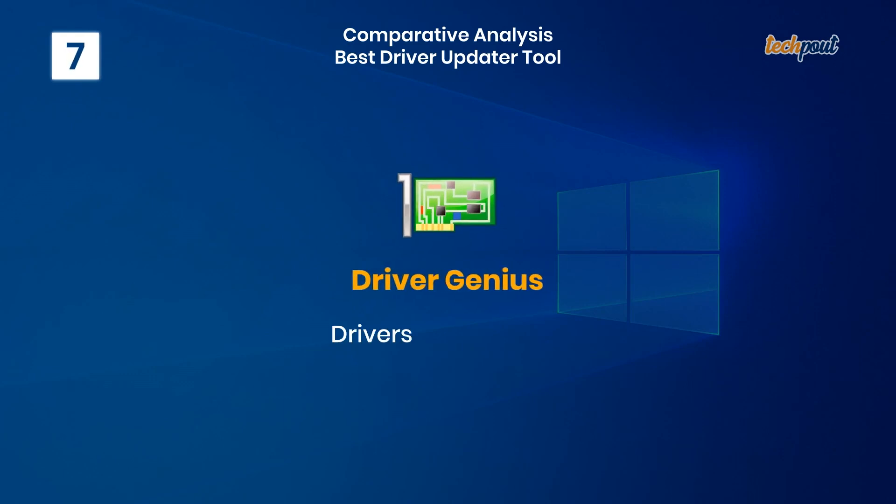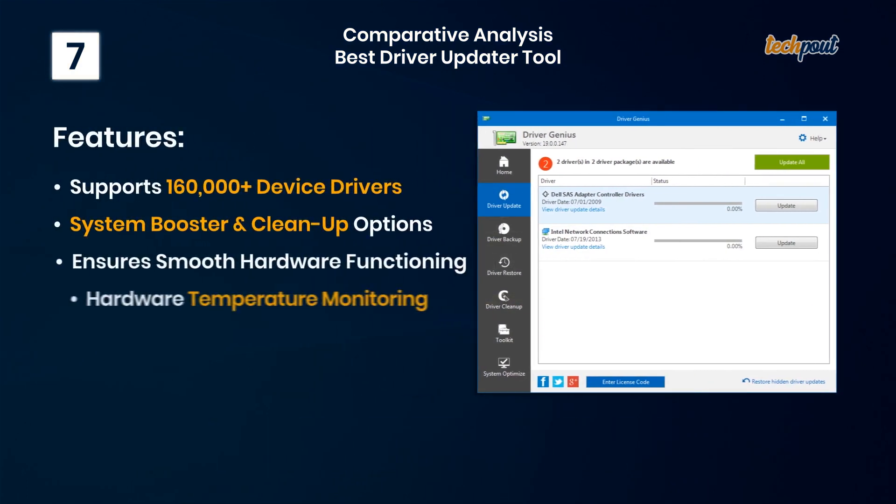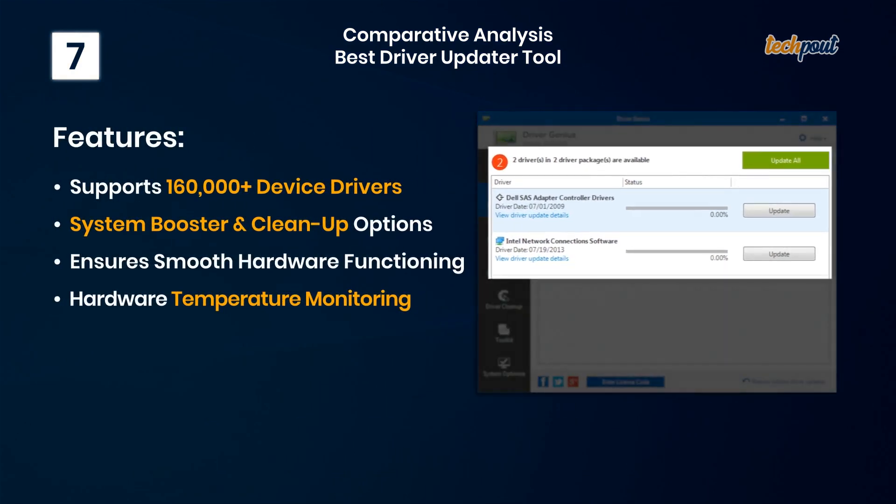7. Driver Genius — backup, restore, and clean-up features. Key features: supports 160,000 plus device drivers, system booster and clean-up options, ensures smooth hardware functioning, and hardware temperature monitoring.